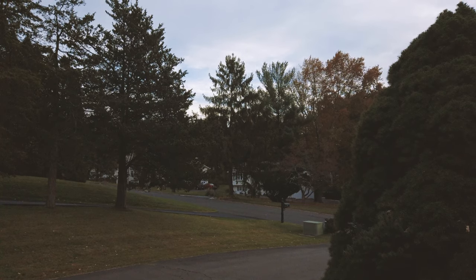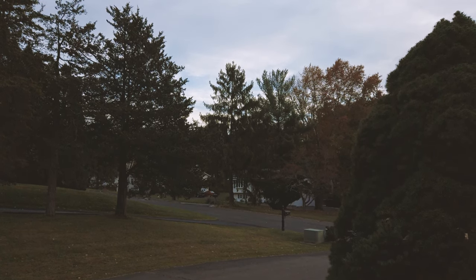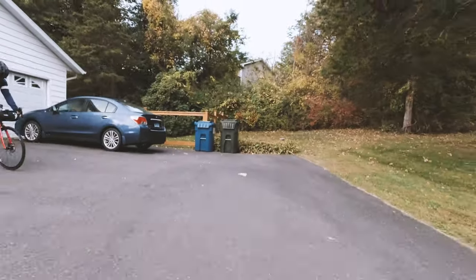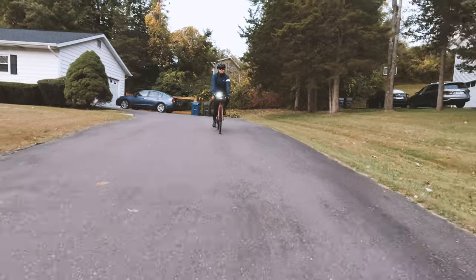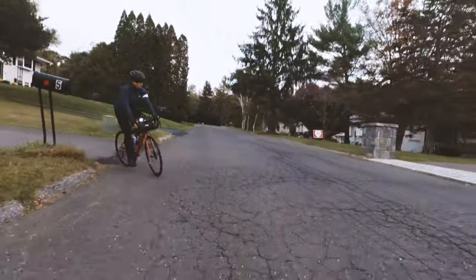The ride that we're doing — I've done this a couple of times already — we are heading over to the Bulls Bridge climb where Jason is going to attempt a PR on the new bike. I get to ride with Jason again. Last weekend we didn't ride together because he had to work, and so I decided not to ride outdoors and just did an indoor ride.